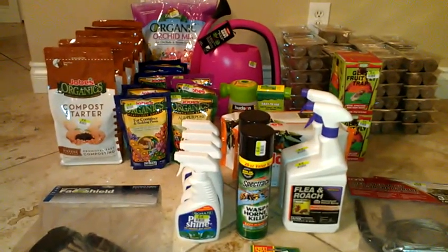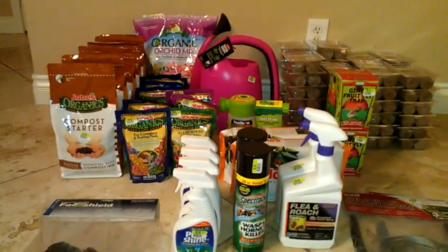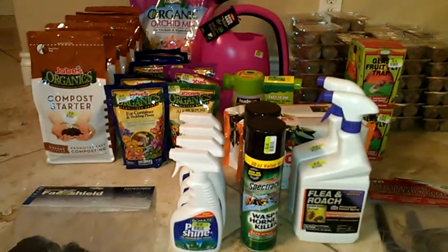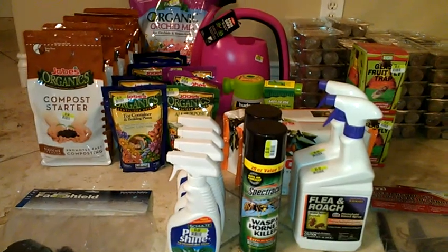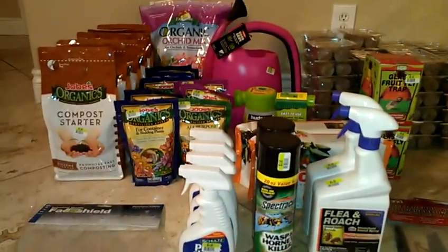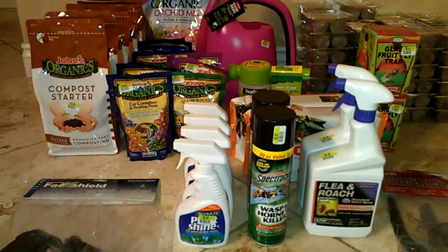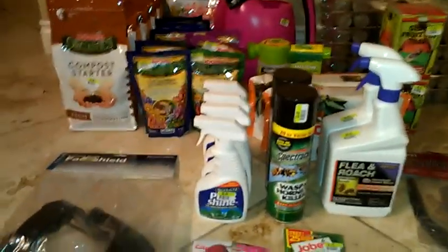Hey everyone, thank you for joining me and watching Kupanewa Kayole. I just wanted to share with you the big haul that I just did today at Big Lots. Most of the garden fertilizer and soil stuff is on clearance for 90% off — all the green lime color tags. I just wanted to show you what items I got, and maybe if you guys are interested in getting them too, your Big Lots might have them too. They were in a separate section but close to the gardening area.